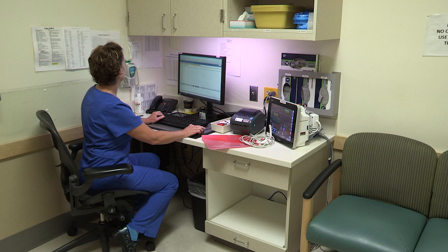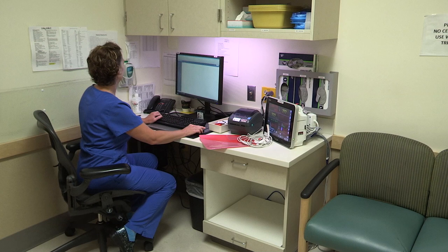Once triage is complete, you'll be asked to go back to the waiting room where you'll await an available appropriate room where you'll be seen by a provider and a nurse.